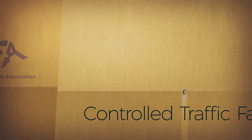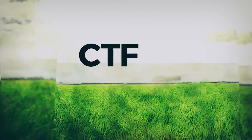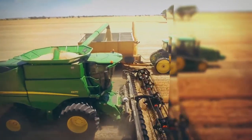Controlled Traffic Farming, or CTF, is a whole-of-farm approach that creates soft, sponge-like soils with increased water holding capacity. It's built on permanent wheel tracks, where the crop zone and traffic lanes are permanently separated.